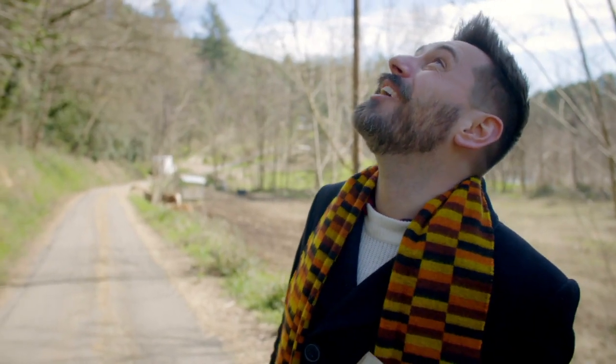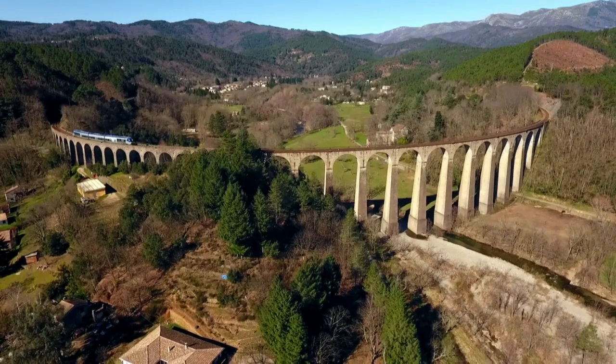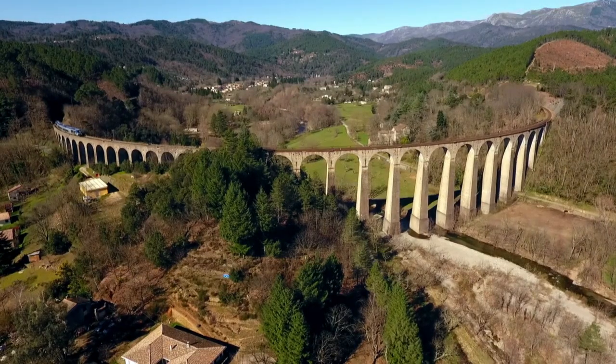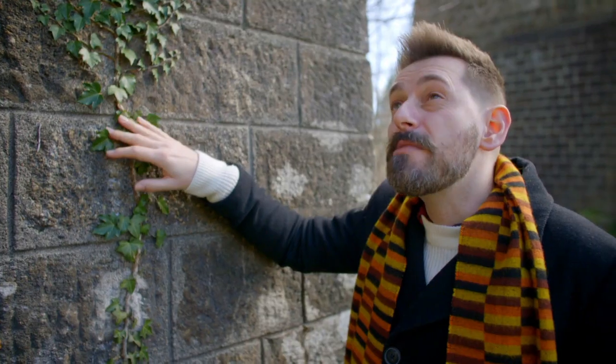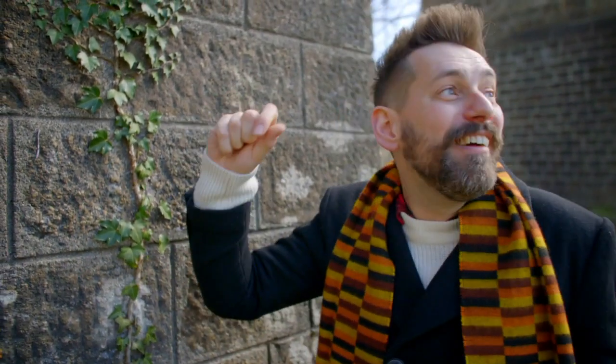What an incredible piece of work this must have been to try and create. With 41 arches and built at a cost of 570,000 francs, it is estimated that 12,000 men worked to create this thing of beauty. What really grabs me about this lofty construction is how it grabs you — it fills your view as you walk up the valley.